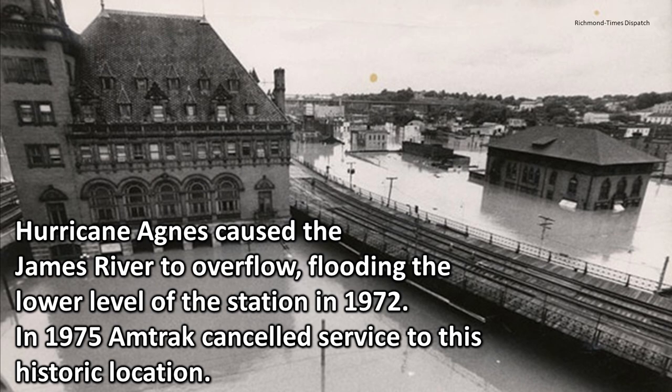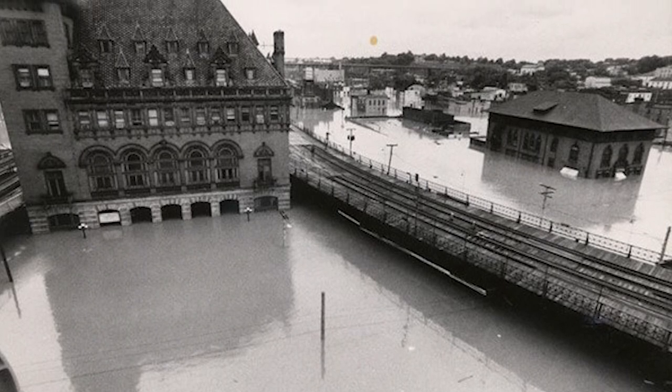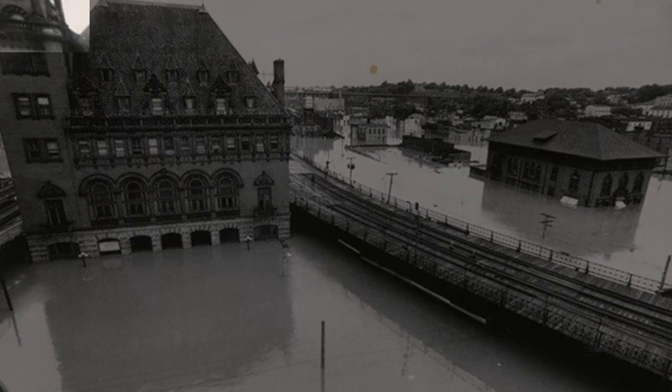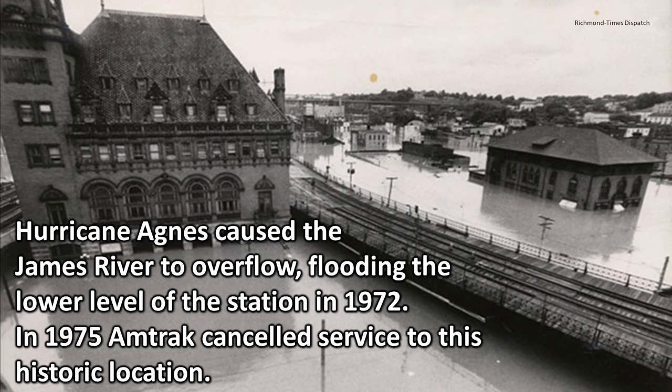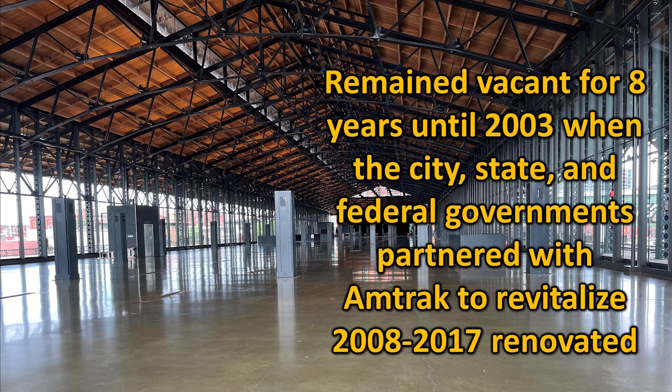Remember I talked about flooding and fires? Hurricane Agnes caused the James River to overflow, flooding the lower level of the station in 1972. And in 1975, Amtrak just called it quits and canceled service to this historic location. But then, only four years later, the Main Street Station was damaged by fire. And in 1983, the Main Street Station was damaged by fire again. It remained vacant for eight years until 2003, when the city, state, and federal governments partnered with Amtrak to revitalize.